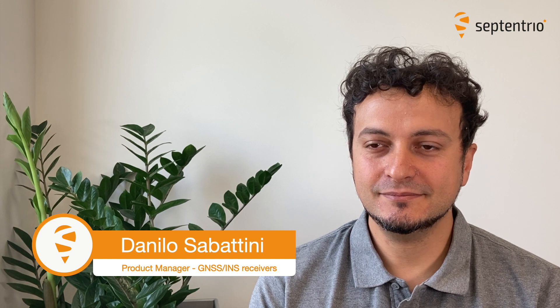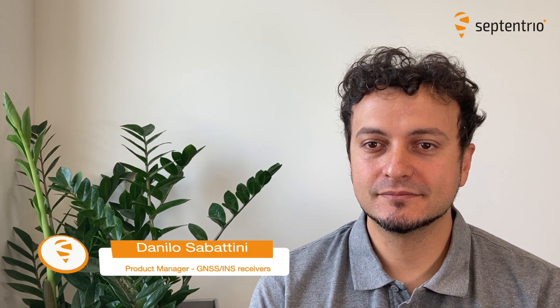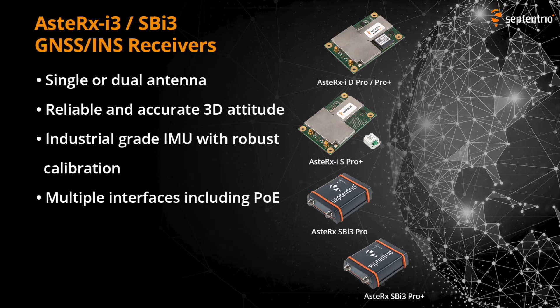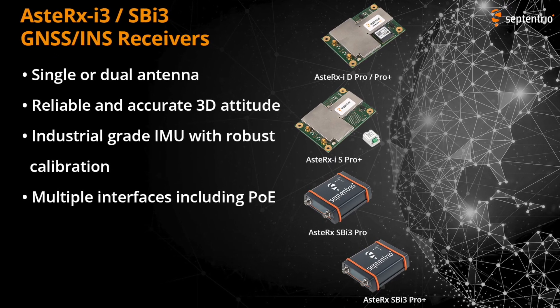Hello, I'm Jai from Septentrio. We have Danilo here with us today. He is the product manager of GNSS INS Receiver Range at Septentrio. He will tell us more about the GNSS INS Receiver Range.